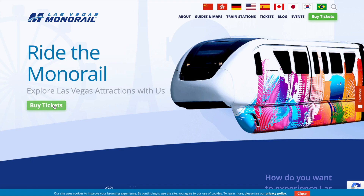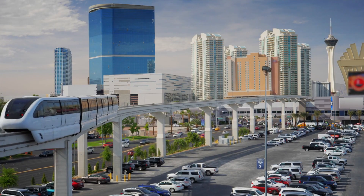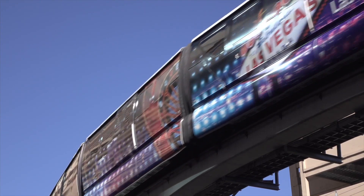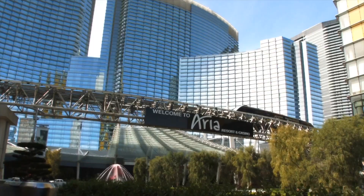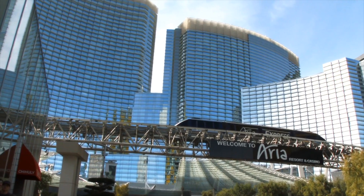The LVCVA gets asked often if the plan is for the Vegas Loop to replace the monorail. The answer is that the Vegas Loop system is going to be a critical part of our transportation infrastructure, but so is the Las Vegas monorail. They don't view it as either/or — they view it as a 'yes and.' We need all the mobility options we possibly can to improve mobility in Las Vegas.